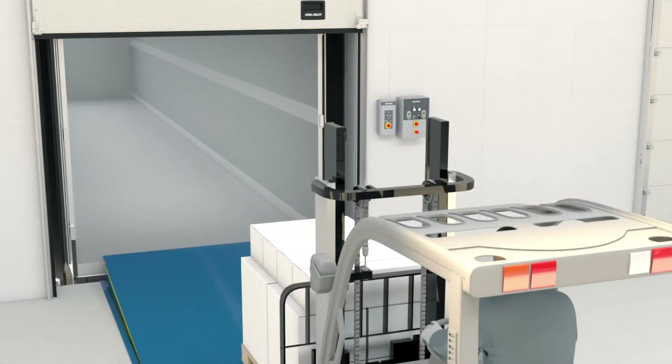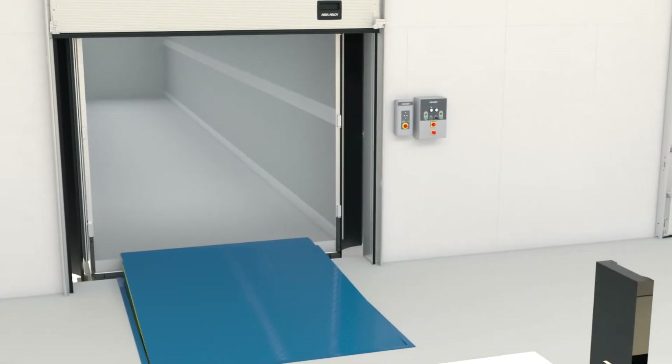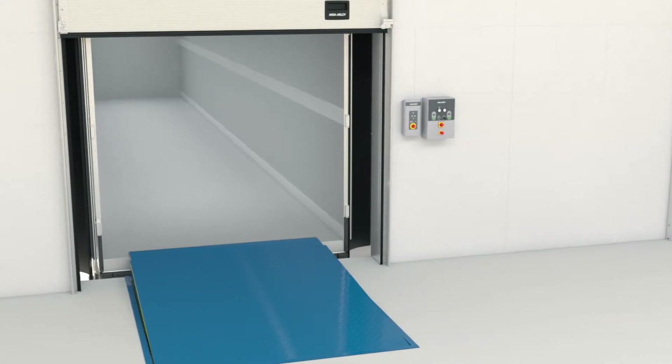For maximum safety at your loading bays, look no further than the ASA ABLOID automatic restraint system.